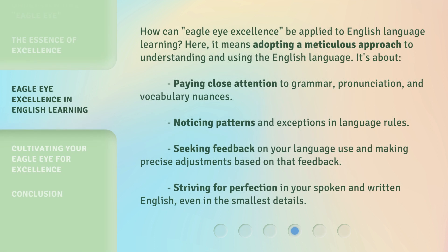How can Eagle Eye Excellence be applied to English language learning? Here, it means adopting a meticulous approach to understanding and using the English language. It's about paying close attention to grammar, pronunciation, and vocabulary nuances; noticing patterns and exceptions in language rules; seeking feedback on your language use and making precise adjustments based on that feedback; and striving for perfection in your spoken and written English, even in the smallest details.